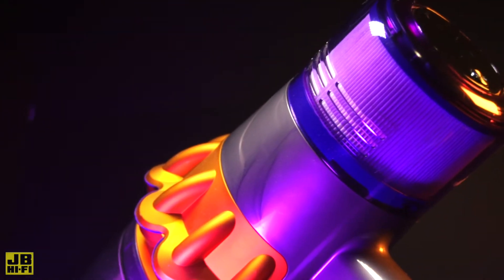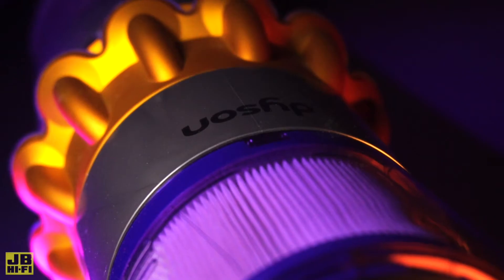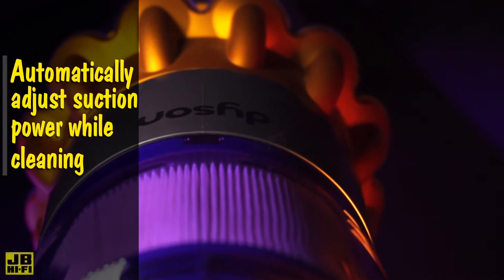For ultimate efficiency in cleaning, the Dyson V15 Detect Total Clean uses a piezo sensor to continuously keep count and measure the size of dust particles as they get sucked up. This allows the powerful hyperdimium motor to adjust its suction power on the fly, depending on what's being picked up.